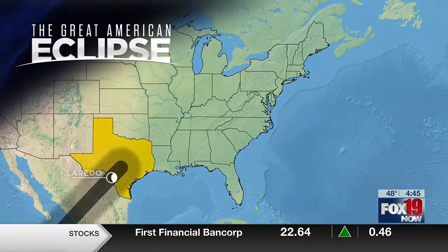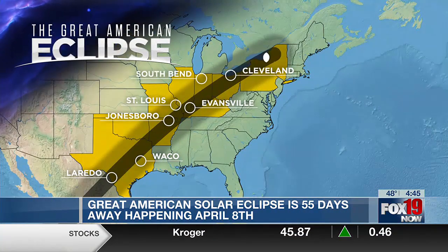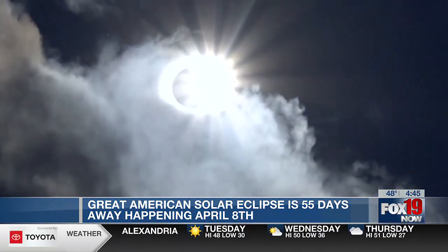In just 55 days, the great American solar eclipse will cross through the country, including parts of the tri-state. But if you plan to look up and see the eclipse, you will need at least one piece of equipment.